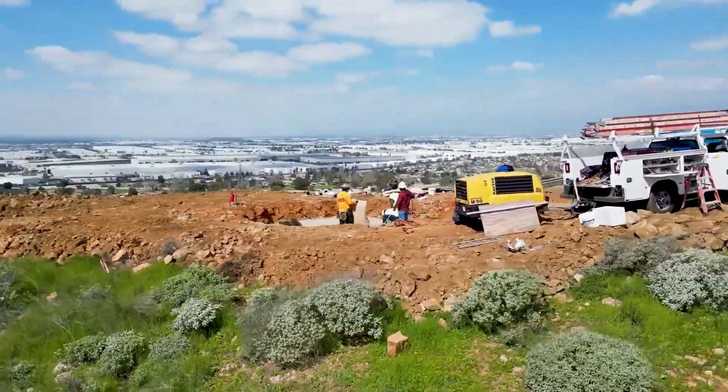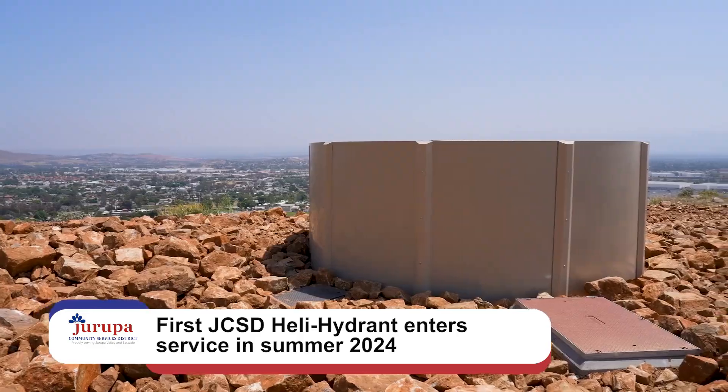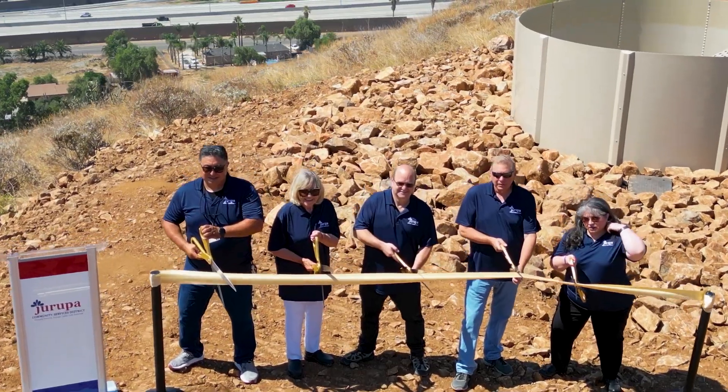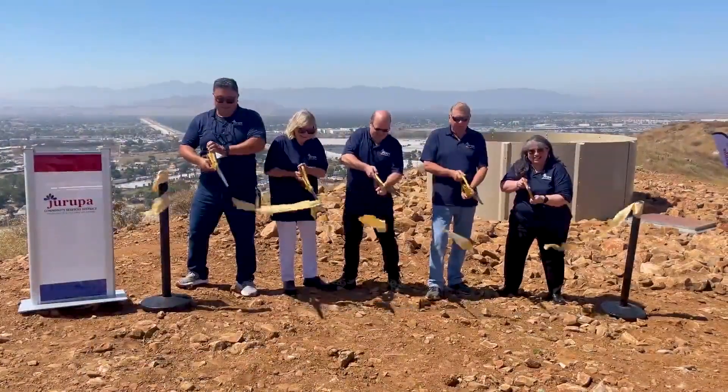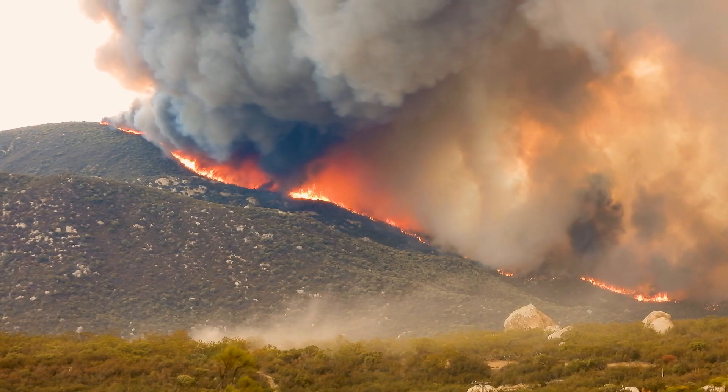In the summer of 2024, we celebrated a major milestone with the inauguration of the first JCSD HeliHydrant in service, located in Harupa Valley's Country Village neighborhood, helping firefighting efforts in the area.